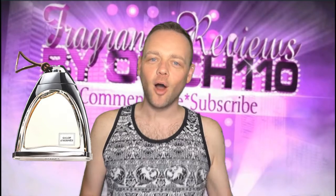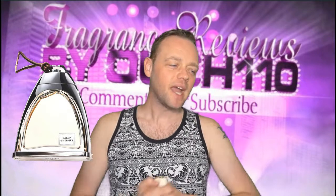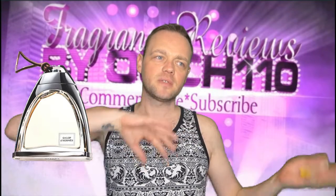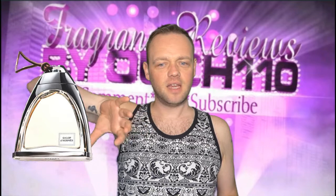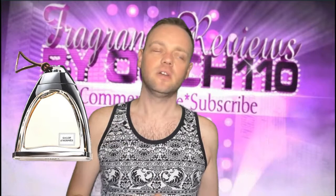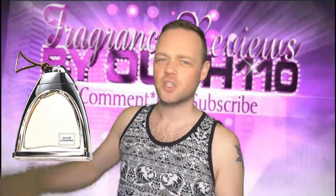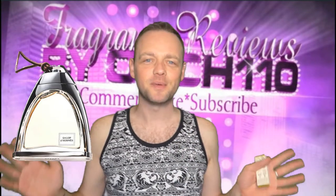So today I'm reviewing Gallop — Gallop by Hermes. This fragrance came out in 2016 and the perfumer behind it is Christine Nagel. I think it was kind of a turning point for Hermes because their previous main perfumer was Jean-Claude Elena, and they've handed over to her — she's now the main perfumer. They obviously have different styles. This one is all centered around horsiness, which makes sense because the Hermes logo is something to do with a horse.